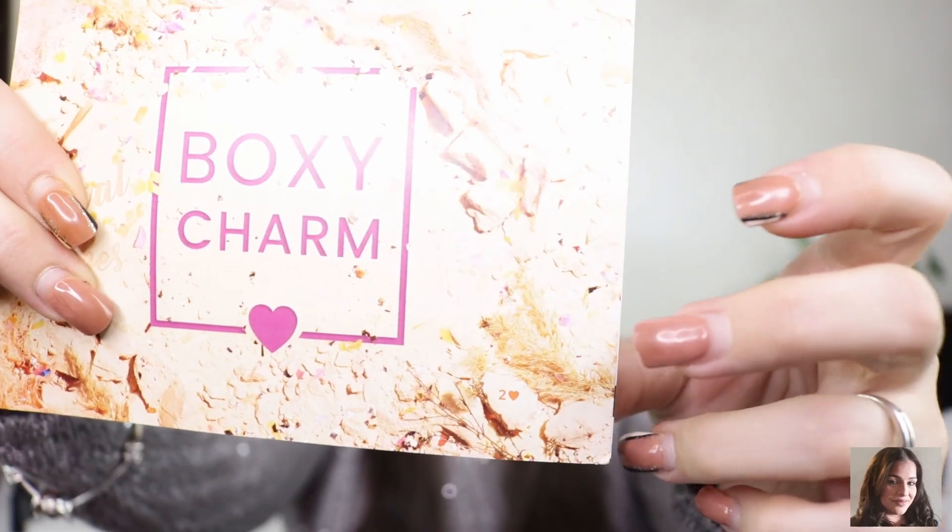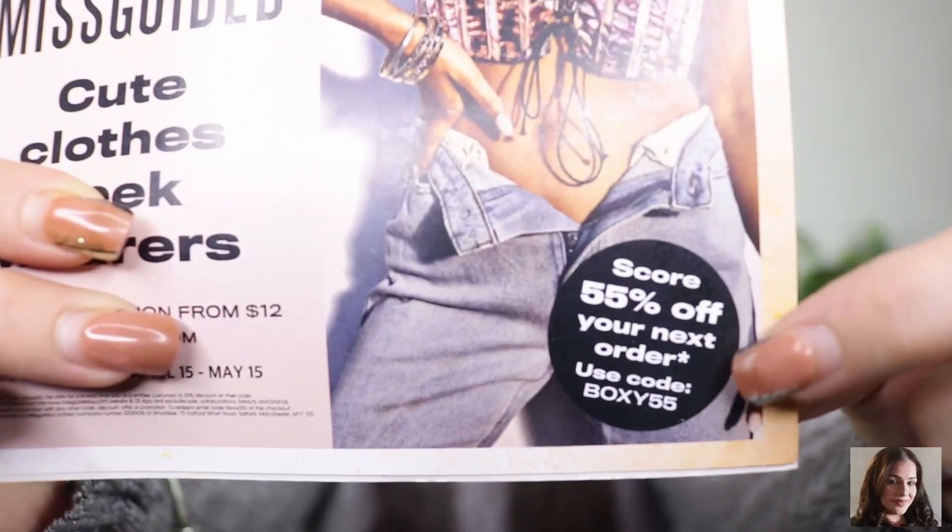Alright, without further ado let's jump right into this video! So I did get a card this month — it's festival vibes, Variation Two. On the back there's a coupon from Missguided — cute clothes, next-level fashion. The code is valid from April 15th to May 15th for 55% off your next order. Use code BOXY55. I'll link it down below.